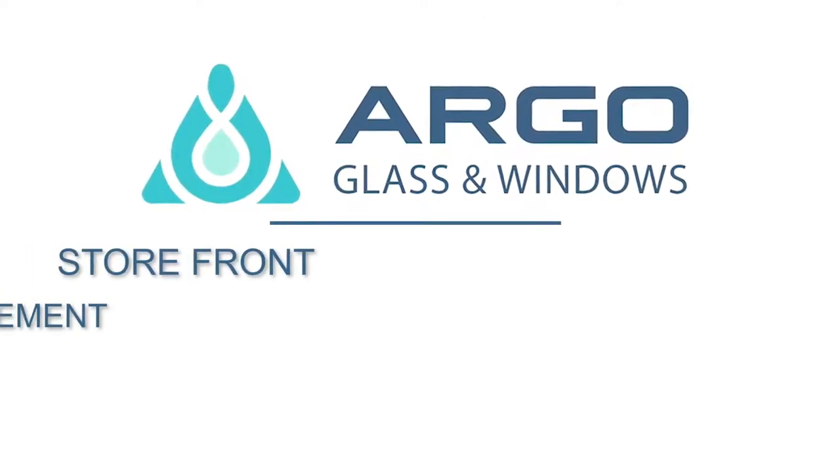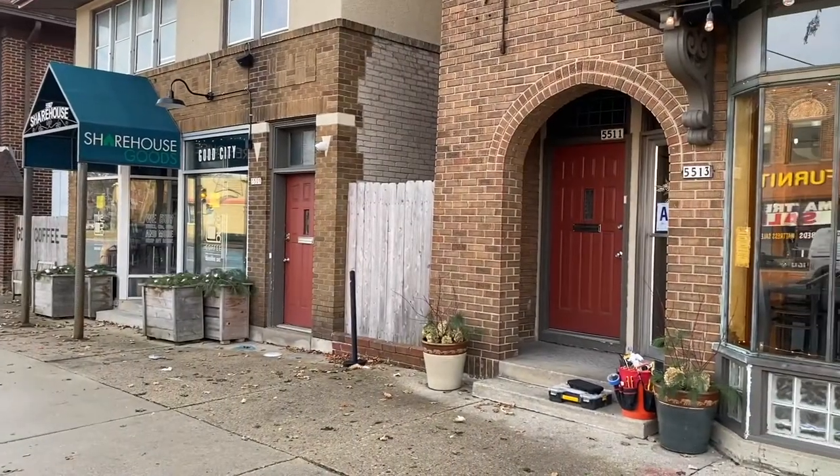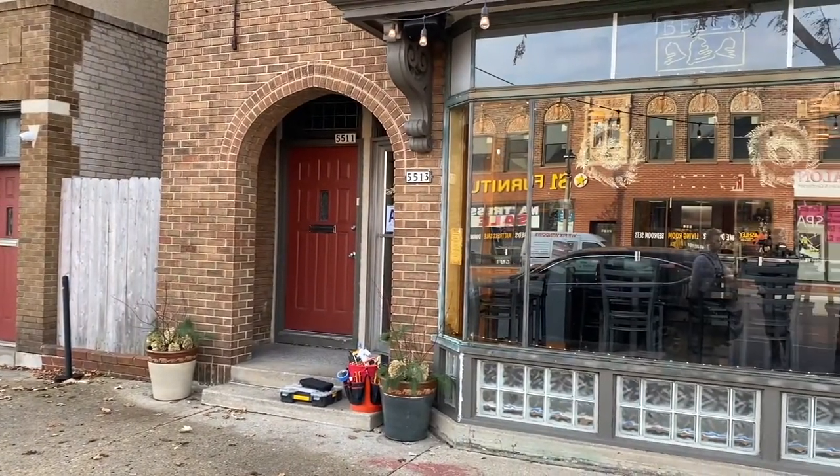Argo Glass and Windows are not just a window repair company, we also do all brand new storefronts. And today we'd like to show you one of our projects in Wauwatosa, Wisconsin.